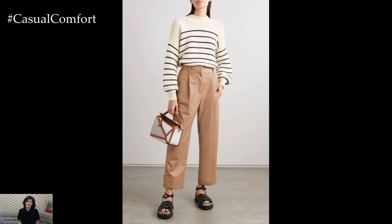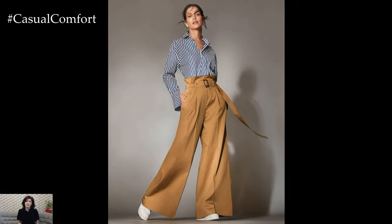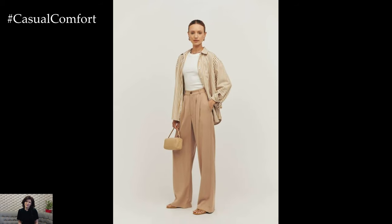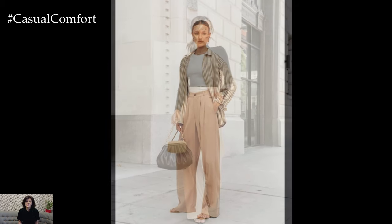Stylish beige trousers exude timeless elegance and versatility, making them a wardrobe essential for both casual and formal occasions. With their neutral hue and flattering silhouette, beige trousers offer endless styling possibilities and effortlessly elevate any outfit.